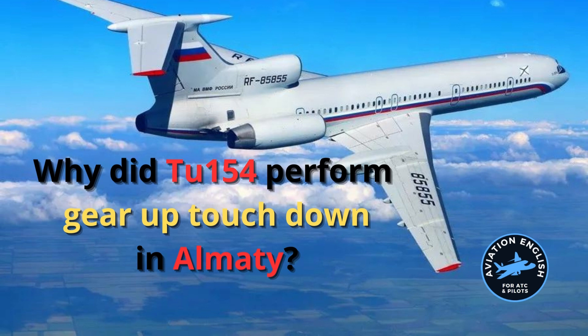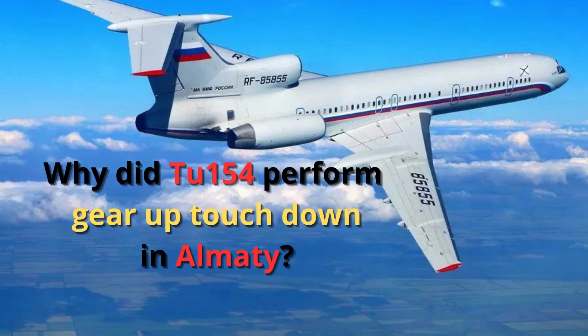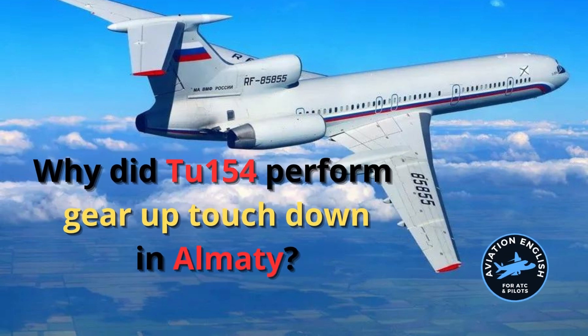But with gear up? Surely even with the GPWS switched off, the crew would have gone through their checklist and realised the gear was not extended. They simply didn't have time because of the change of mind, and they only realised just before landing.